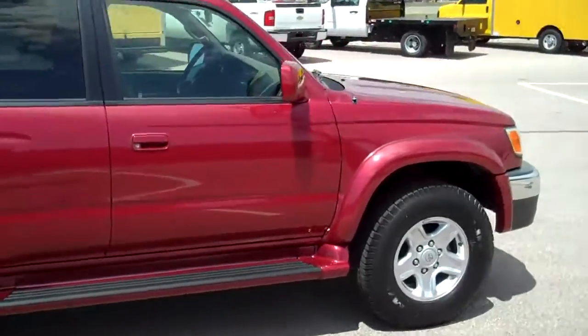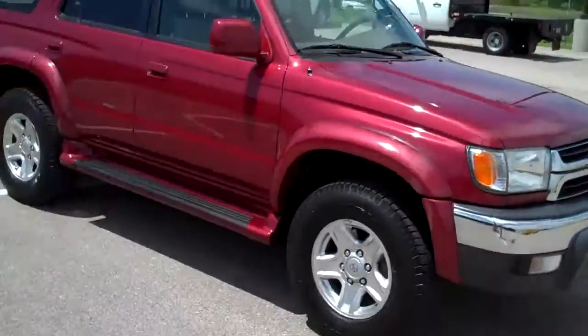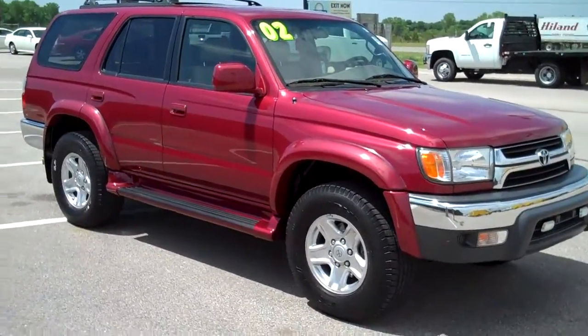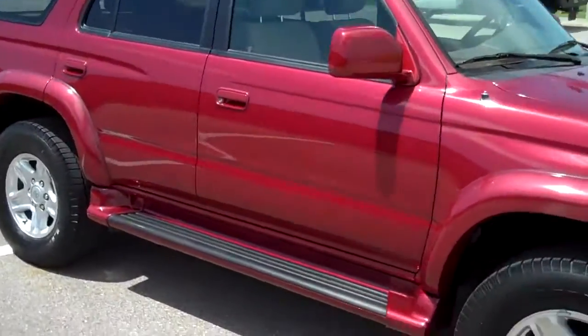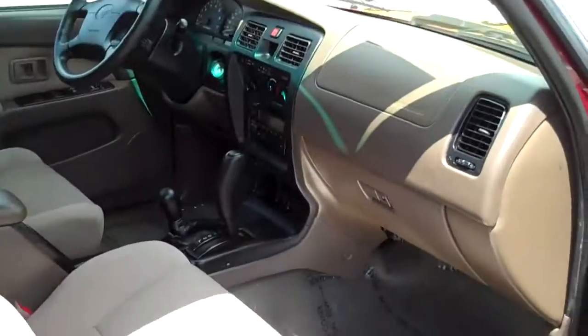The passenger side is super clean. Back up here to the front angle — this vehicle has 84,000 miles on it for a 2002, not too bad.